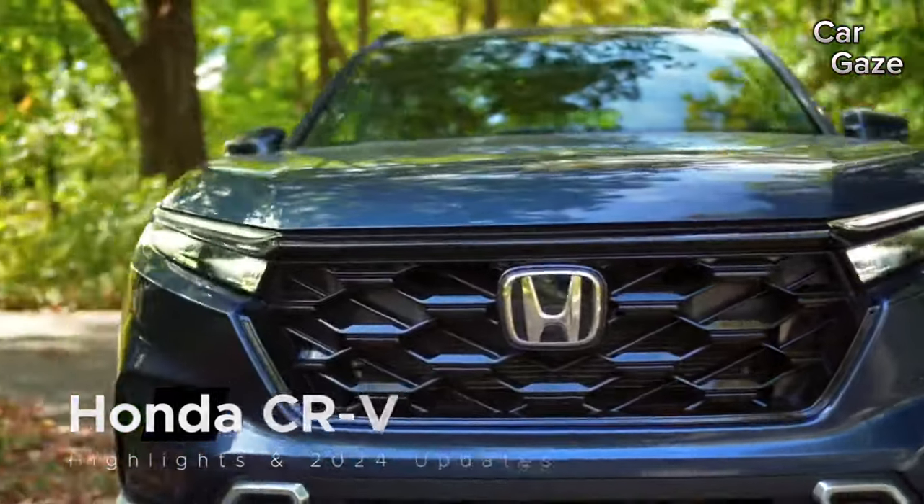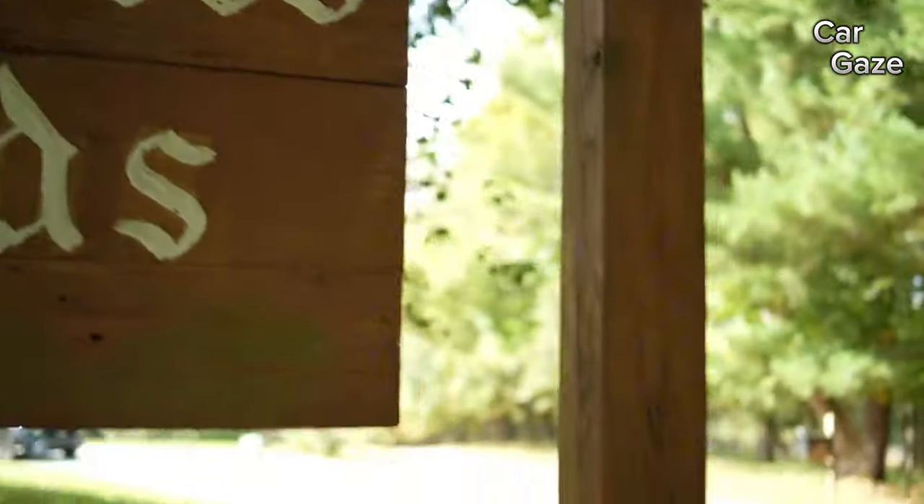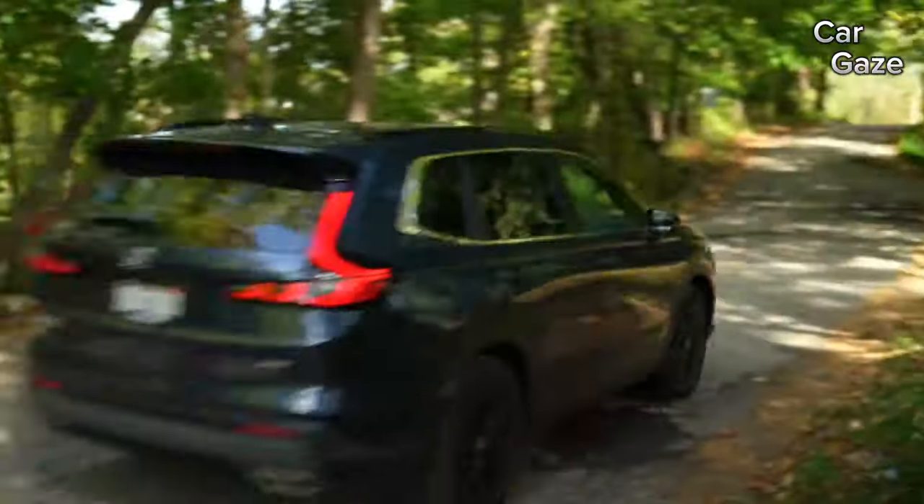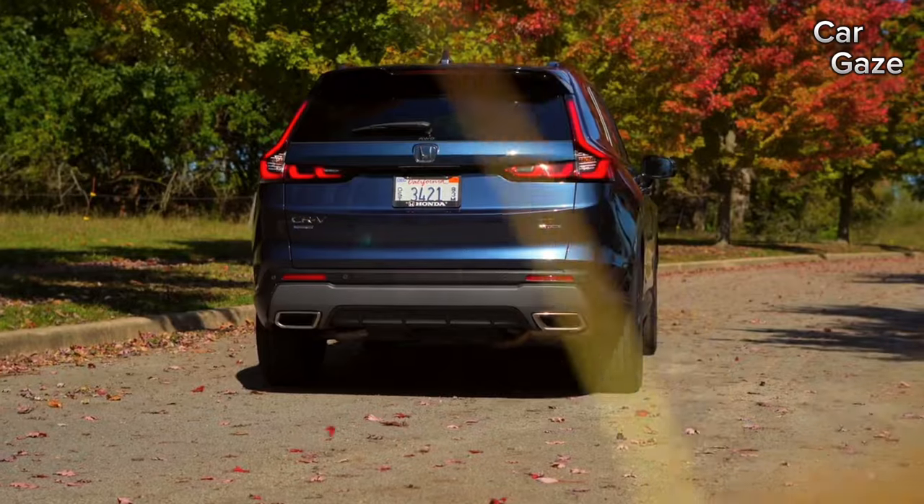The new CR-V made a splash last year, earning a well-deserved spot on our 10 best trucks and SUVs list. Now, for 2024, we're thrilled to have it back in the lineup.